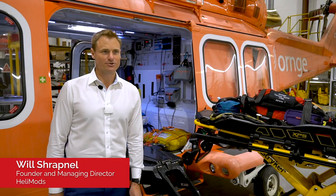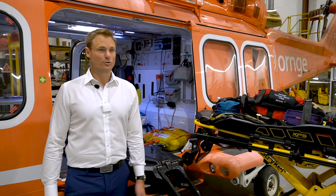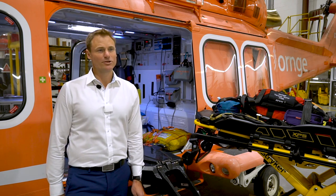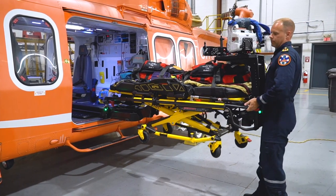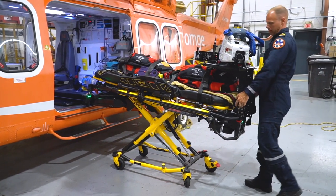Will Shrapnel, Founder and Managing Director of HeliMods. We're here at Orange today looking at the Powered Aeroloader integration into their fleet of AW139 aircraft. This is the Powered Aeroloader, or the PAL. It's an integration of a Stryker PowerPro XT into an AW139 aircraft.